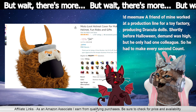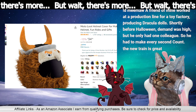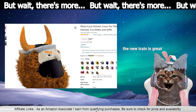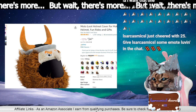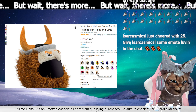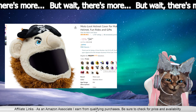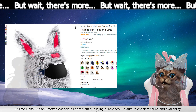That is the best one. There was a friend of mine who worked at a production line for a toy factory producing Dracula dolls shortly before Halloween — demand was high but he only had one colleague, so he had to make every second count. I want that one! This one is good. Sarcasm with the biddies. This is my favorite. A pirate! The panda's kind of scary. The rabbit is terrifying.